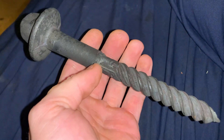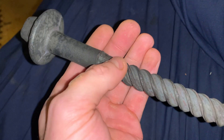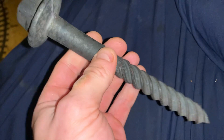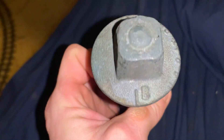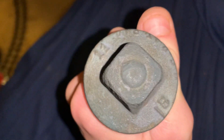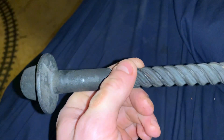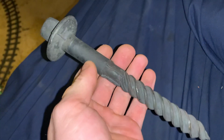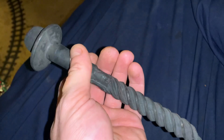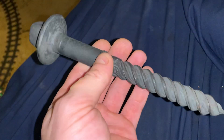Hey guys, so what I have here tonight is a really cool Christmas present that I got from a buddy of mine for Christmas. This is a railroad screw spike that held the rails down on the Paducah and Louisville. This is so neat as you can see on the top of it there. Paducah and Louisville railroad actually bought these this year, and they just now came in. This is really really nice for a Paducah and Louisville railroad screw spike.